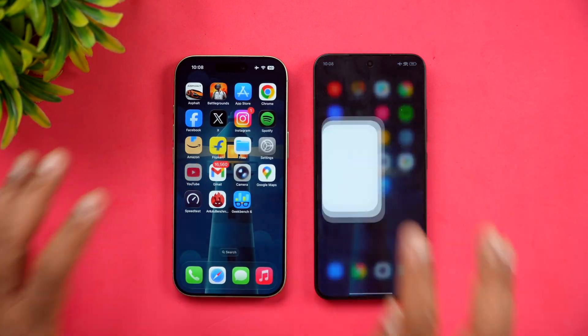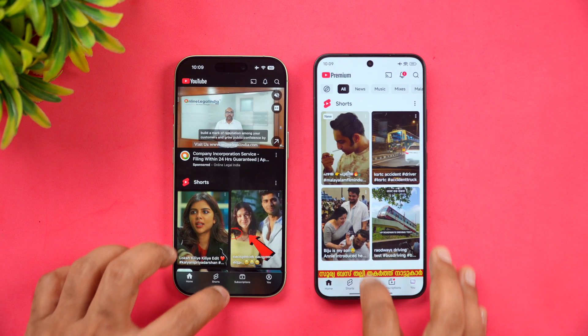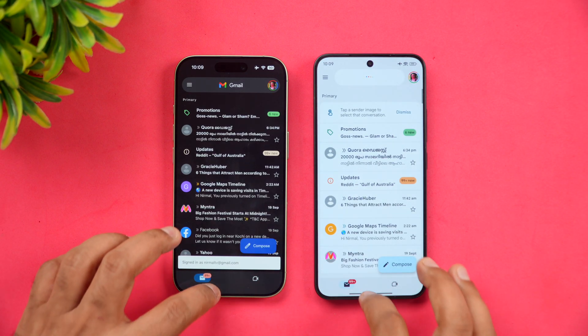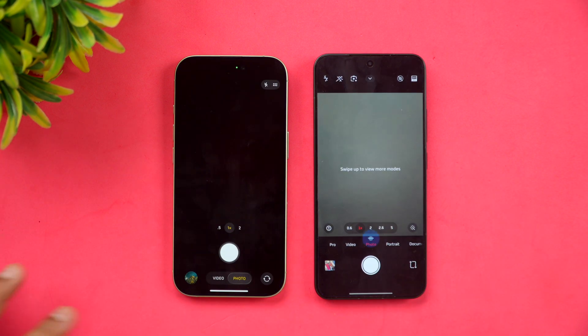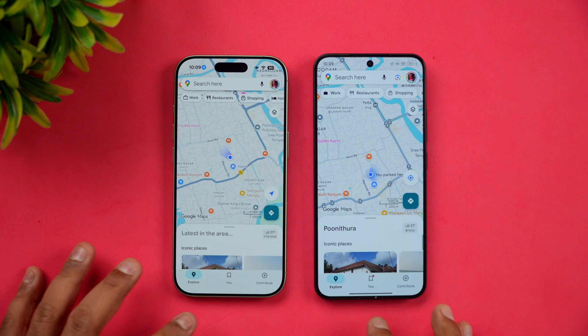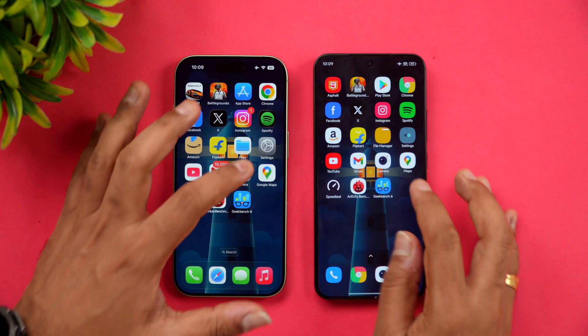Settings — almost the same time. YouTube — iPhone is faster. Gmail — Xiaomi is faster. Camera — almost the same time. Google Maps — Xiaomi is slightly faster. So you can see it's a mix of performance. Both devices had their own apps which opened faster, but overall both were quite good in terms of app opening speed.